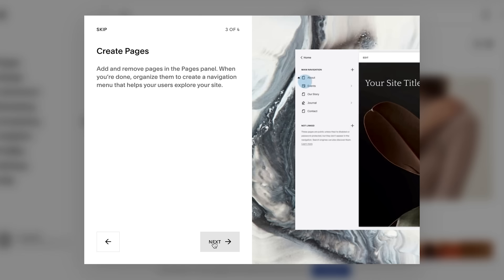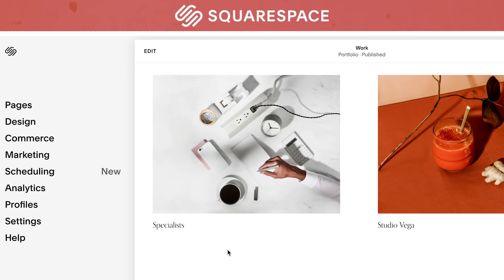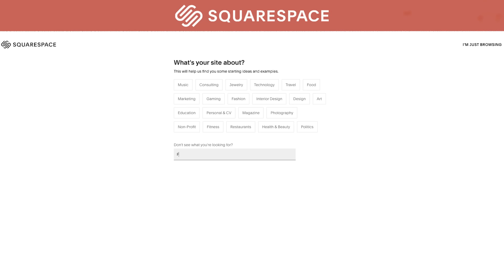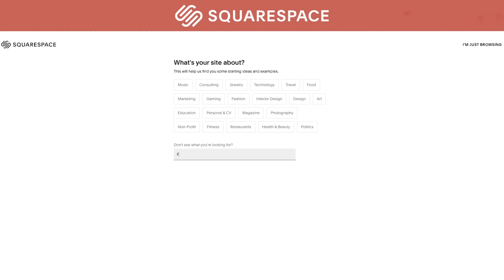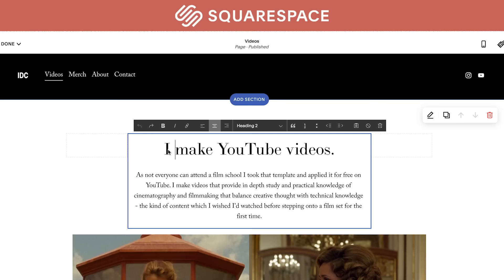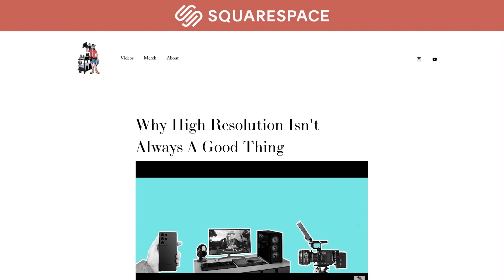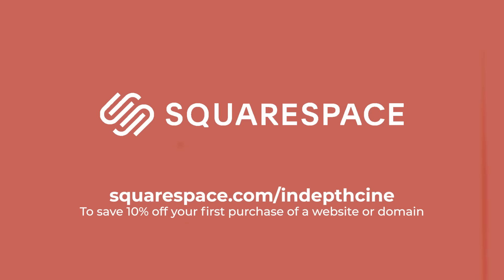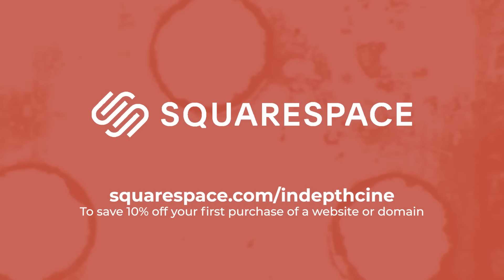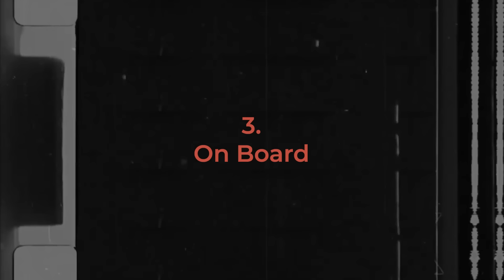Every business nowadays needs a website. And because as a filmmaker you are your business, you can't be without one. You need an online presence for clients to browse your work, a page to bring all your social accounts together, and a contact point for collaborators to reach you. Squarespace is an all-in-one platform to easily create a stylish and functional website. Head to squarespace.com for a free trial, and when you're ready to launch, go to squarespace.com/in-depth-cine to save 10% off your first purchase of a website or domain.